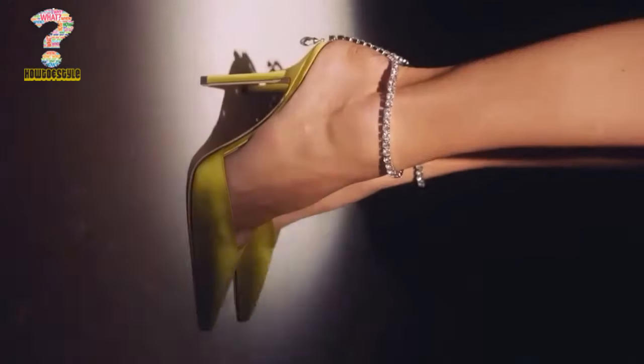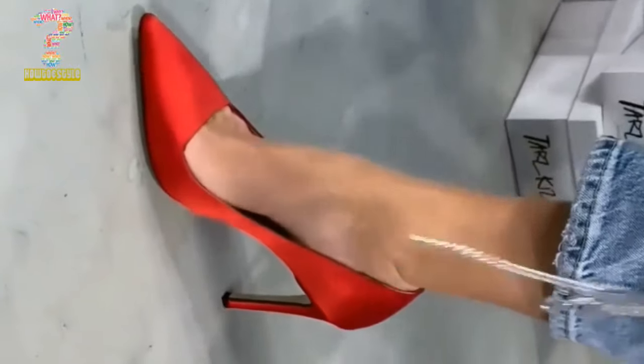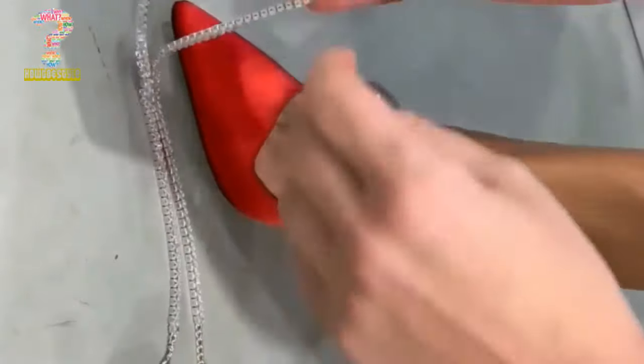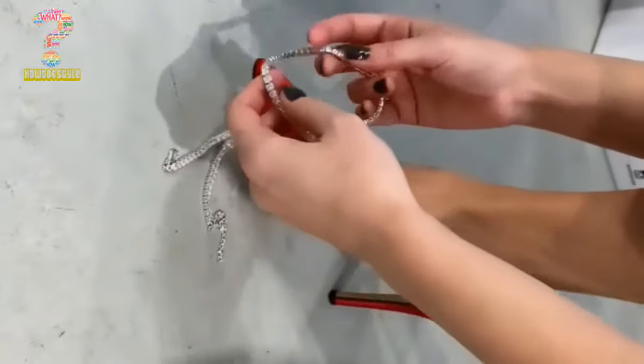The primary purpose of high heels is to add extra height to the wearer, making them appear taller and creating a sense of confidence. They can also accentuate the legs and improve posture, giving the appearance of a longer and leaner frame.